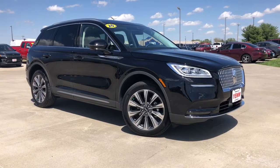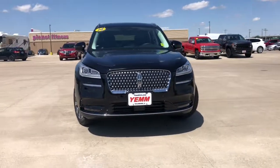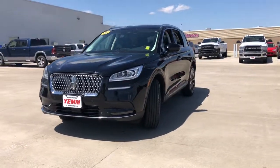Here is a wonderful 2020 Lincoln Corsair. This vehicle still has fewer than 5,000 miles on the clock, so it won't last long.